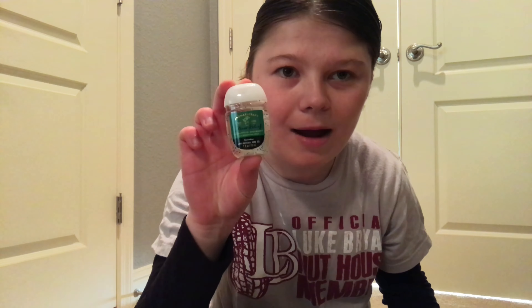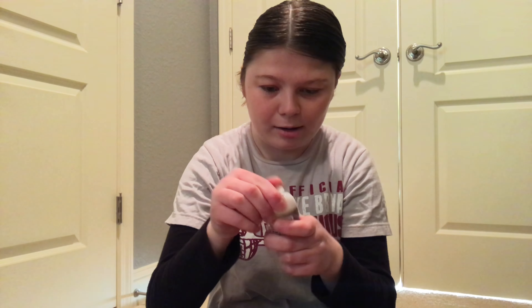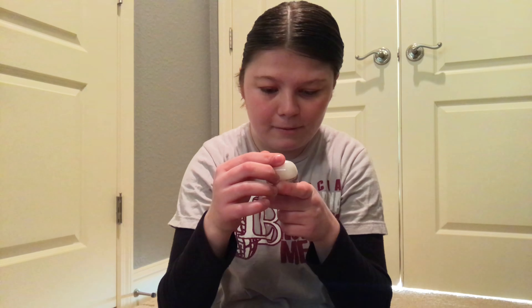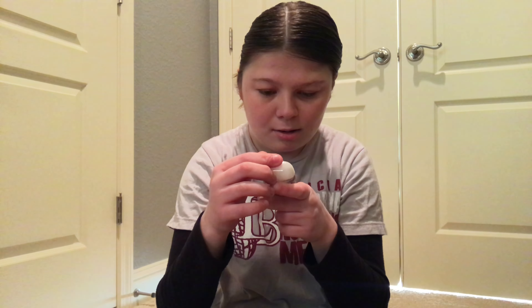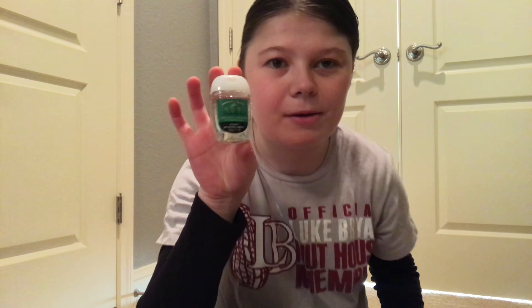I also got some hand sanitizer because you know there's the coronavirus out there right now. This one's called Stress Relief — let me smell it. Oh, it smells so good. It's called Stress Relief, Eucalyptus plus Spearmint. So it's basically spearmint-flavored hand sanitizer and it smells so good. It's from Bath and Body Works, by the way.